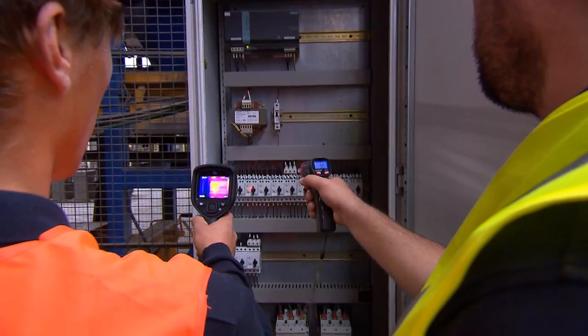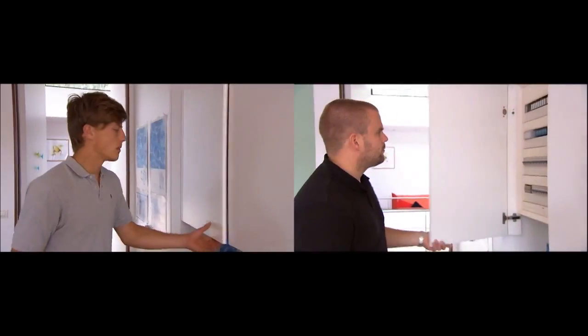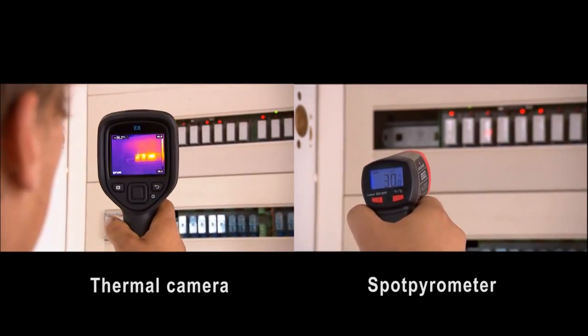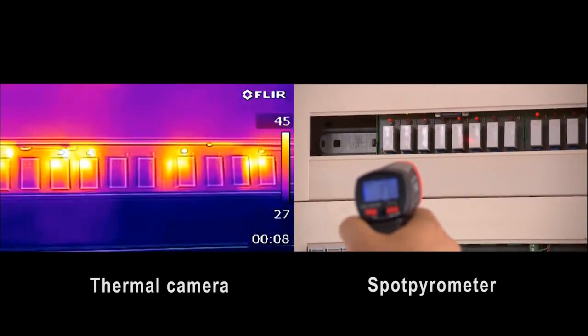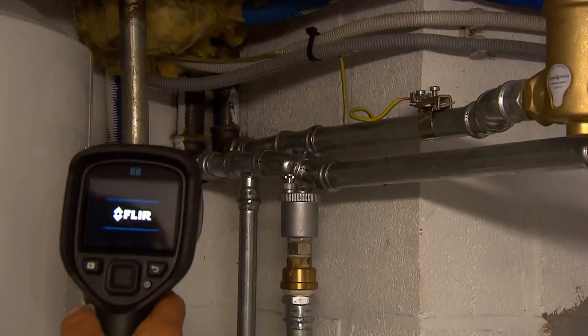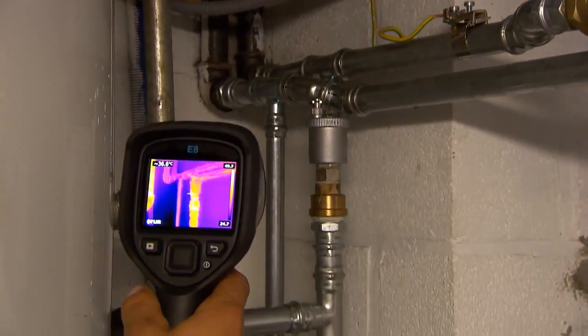No more need to click hundreds of times to find the hot spot. The FLIR EX series gives you immediately a total overview of the situation. You instantly see where the potential problem area is located. A thermal imaging camera like the FLIR EX series makes sure you're seeing the hottest or coldest spot at the glimpse of an eye.